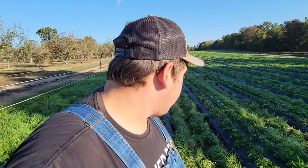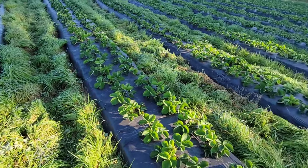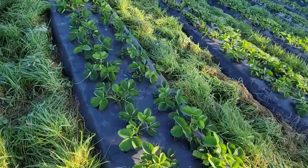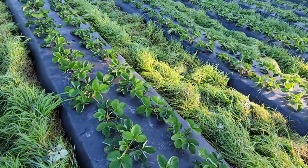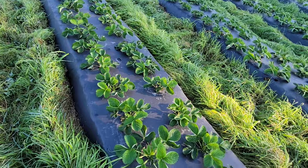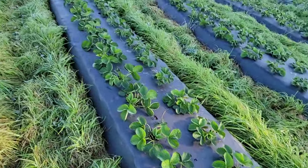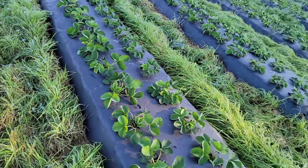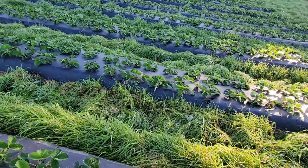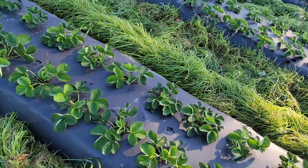If you get a herd of 10 or 15, they can wipe out an acre in no time. That's why we've got to protect the strawberry field from deer. Before we get started, I want to show you these strawberry plants. We pulled the runners off this first section and they've been growing nicely. This is my third year growing strawberries and it's the best year I've ever seen — third time's a charm.